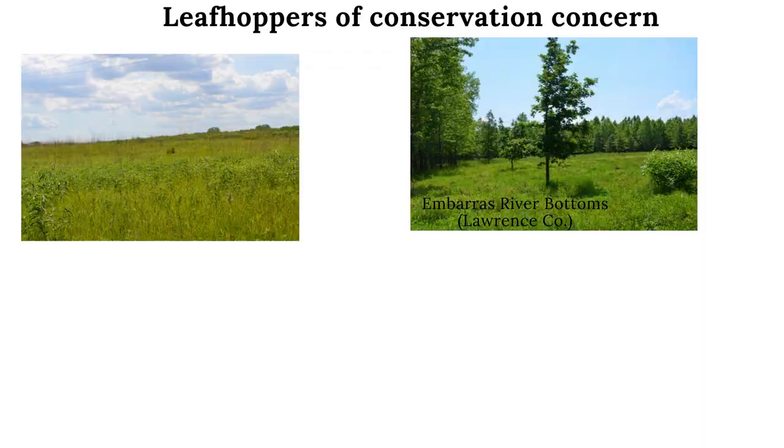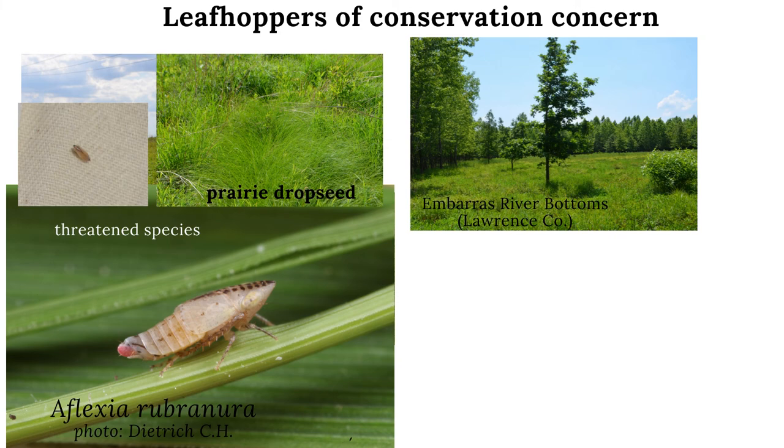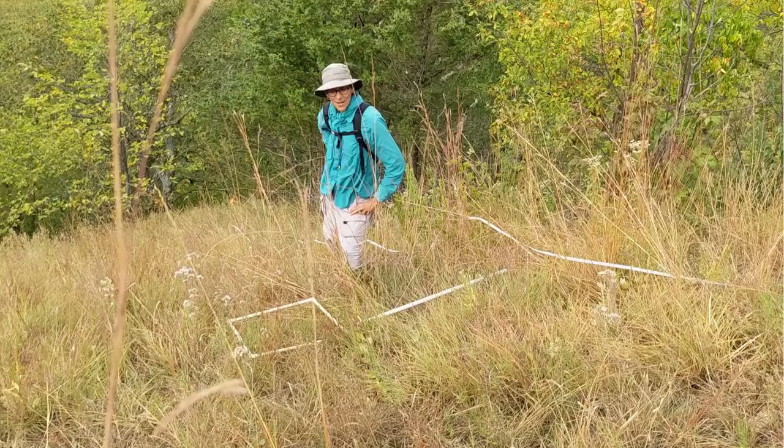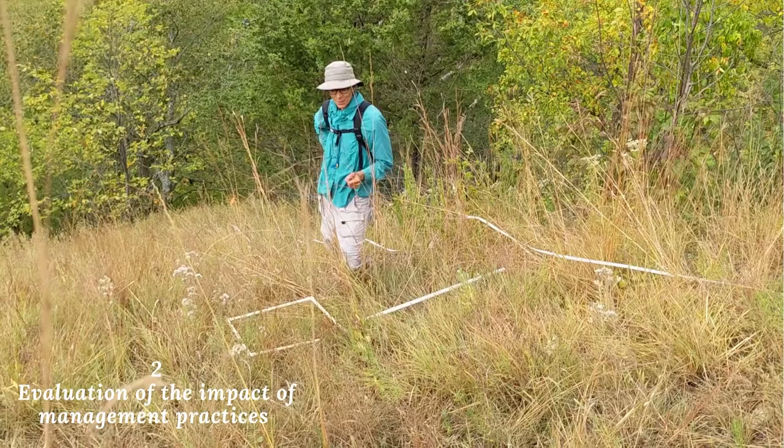Leafhoppers are another group of endangered insects in Illinois, including Flexia rubranura and Limotettix truncatus. Here we are at Hanover Bluff, a beautiful hill prairie in Illinois, and we are collecting vegetation data and insect data to assess habitat management.